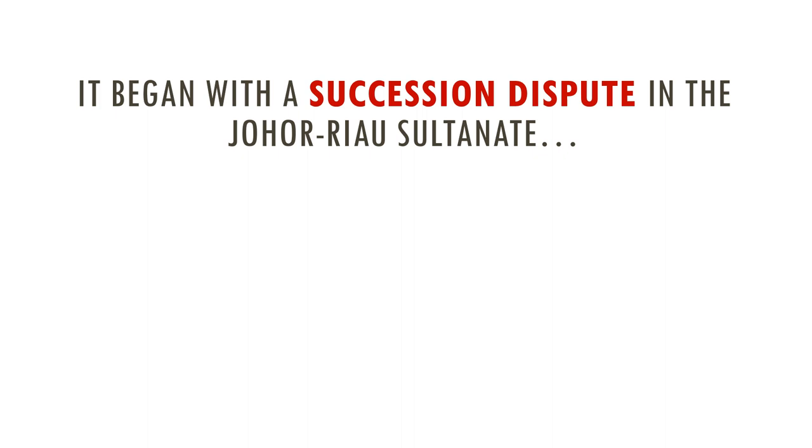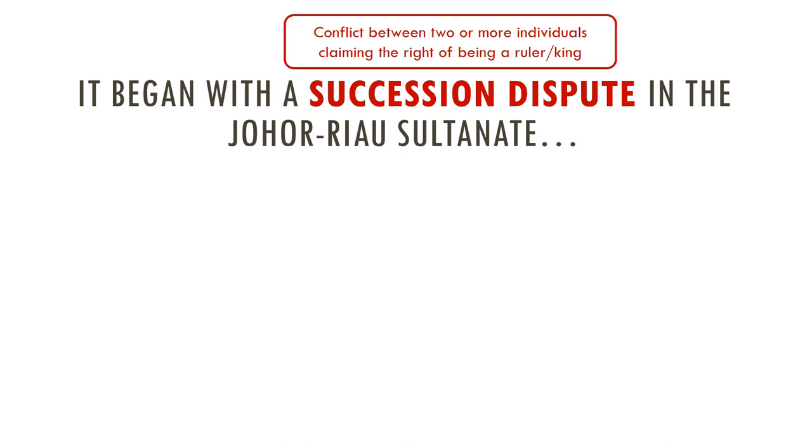In your worksheet you would have seen that it began with a succession dispute in the Johor-Riau Sultanate. We need to break down what 'succession dispute' means. It basically means there was a conflict between two or more individuals over who is going to succeed the king after the king has passed. This conflict is called a succession dispute — you must understand this term first.